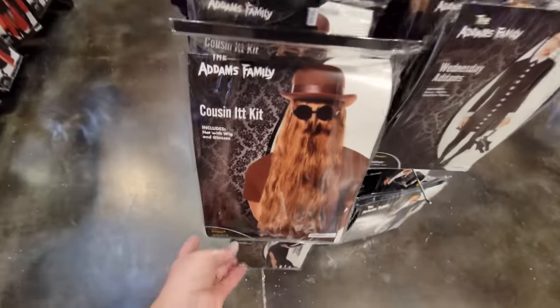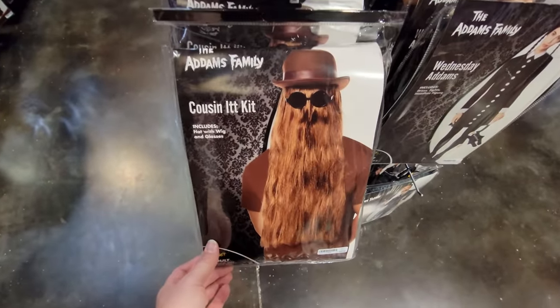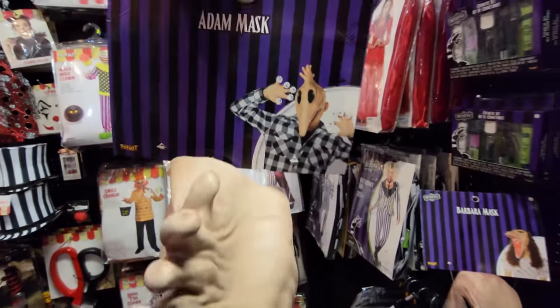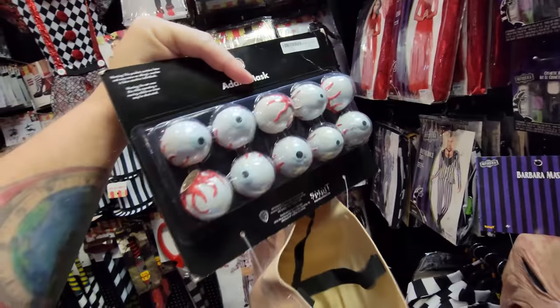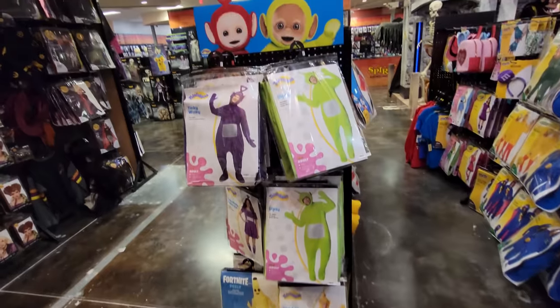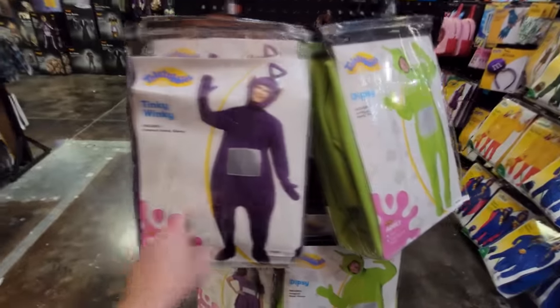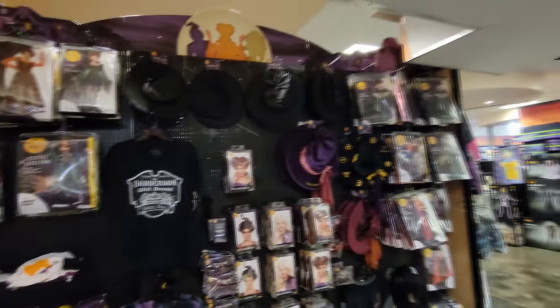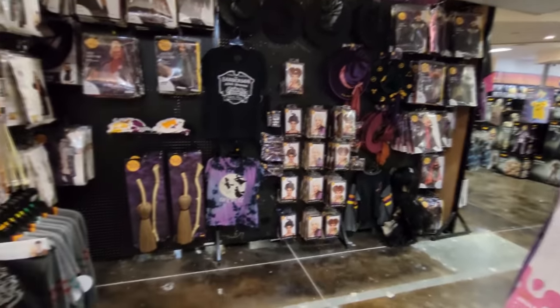They have the Cousin It costume — it's just a wig with glasses. I did a video the other day where I said I had not seen the Adam mask before, but I have. This one's Barbara, and this one's Adam — it actually comes with eyeballs that you stick on the end of your fingers. I'm so surprised that they have the Teletubbies costumes: Tinky Winky, Dipsy, Lala, and I don't see Po. They have plenty of Hocus Pocus costumes for your Hocus Pocus movie party on September 30th.